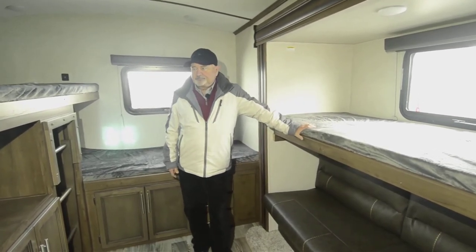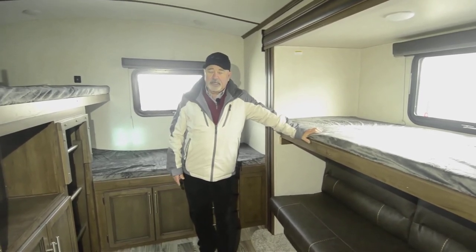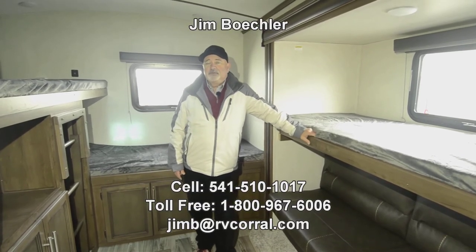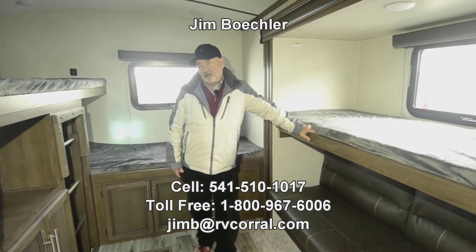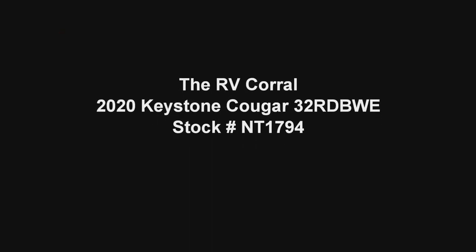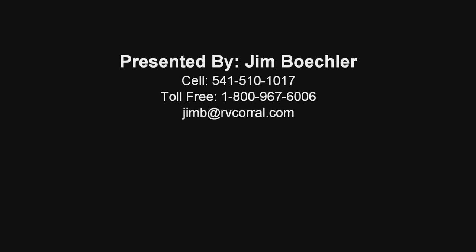So if you're looking for something a little larger and accommodating, this is a great layout — it's called the 32RD, made by Keystone Cougar. Feel free to give me a call if you have questions or want to get into this one. You can reach me at 541-510-1017 — just ask for Jim. Thanks, and we'll see you next time.